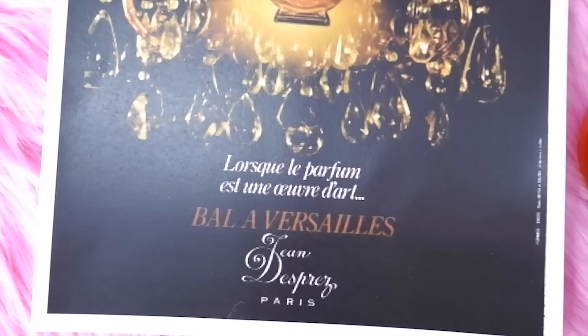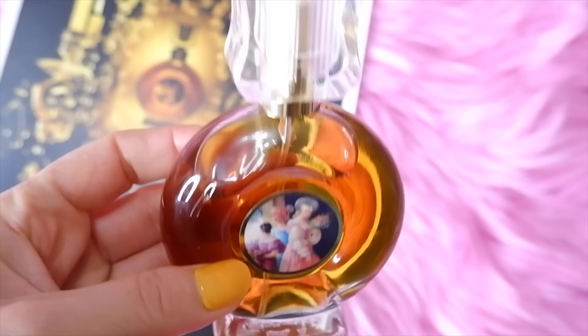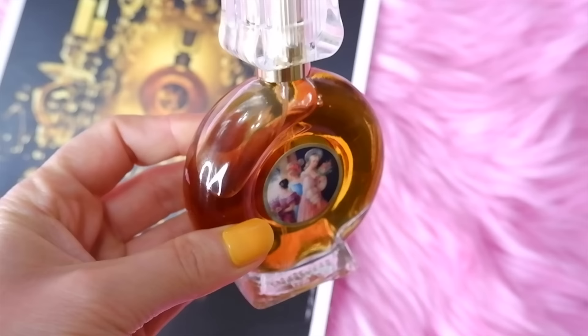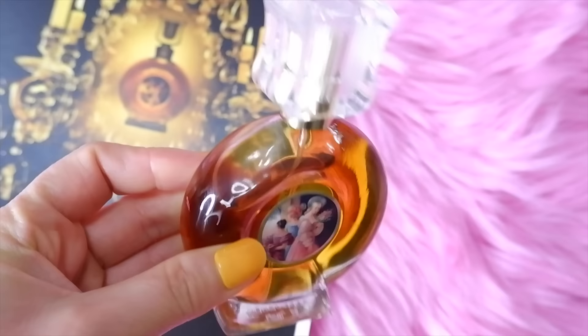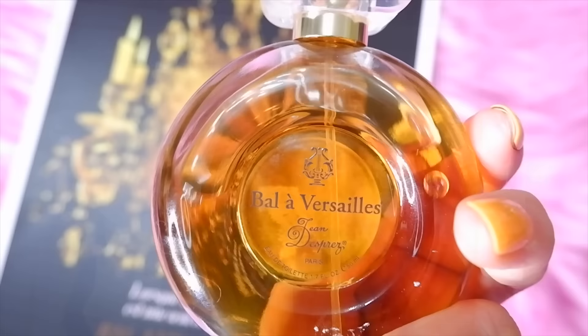Next is Bal à Versailles by Jean Desprez, launched in 1962 and reportedly Elizabeth Taylor's favorite perfume — Michael Jackson also reportedly loved it. Top notes are bergamot, lemon, mandarin, and neroli; heart notes are rose de mai, lily of the valley, lilac, iris, jasmine, ylang ylang, and leather; base notes are cedarwood, sandalwood, vanilla, civet, and benzoin. It kind of grows on you — I like the bottle, which looks very regal and reminds me of Versailles. It's very unique.